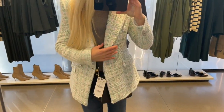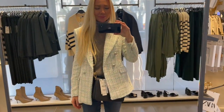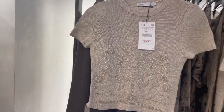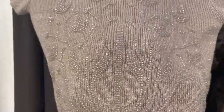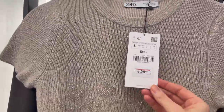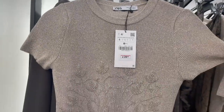A really nice, very pretty top — so beautiful with all these embellishments and pearls. Beautifully made. This piece is 29.95 euro — absolutely gorgeous.